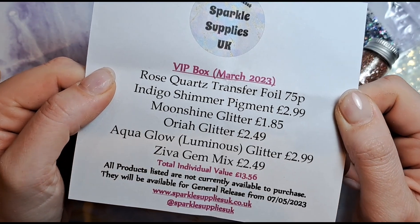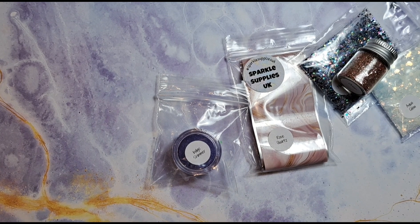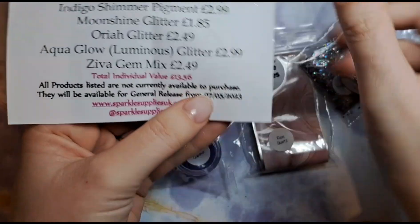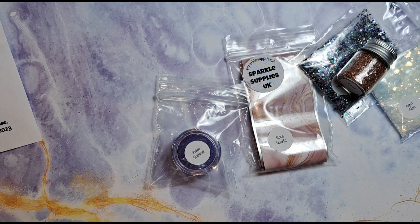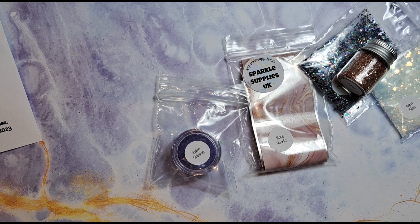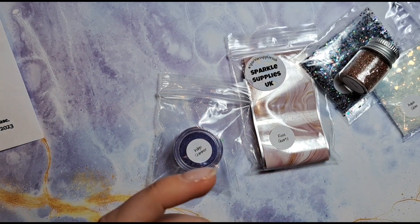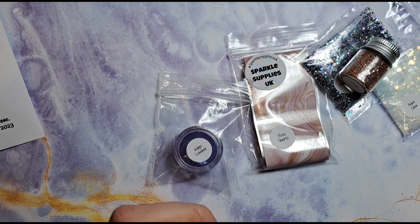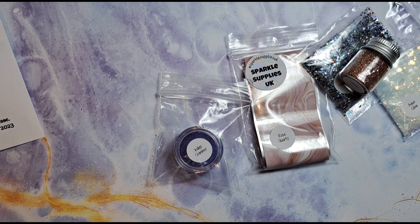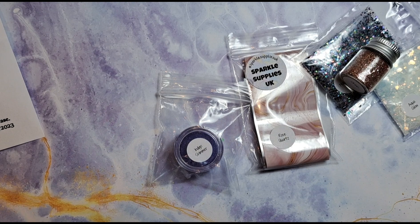Definitely worth getting these VIP boxes — such good value and really exciting to receive every month. You get new stuff that nobody else has from Sparkle Supplies UK unless they've bought a VIP box, which is the only way to get it until two months later on the 7th of May. I hope you enjoyed this video — thank you so much for watching! My next video is coming on Sunday evening, we're going back to nail art videos, so keep an eye out around half past six. I'll be back soon, bye bye!